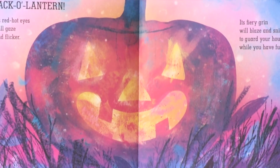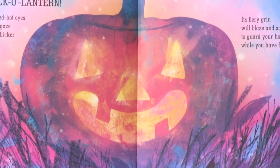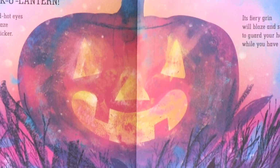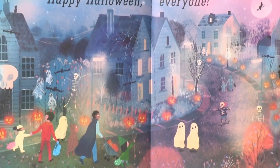Its red-hot eyes will gaze and flicker. Its fiery grin will blaze and snicker to guard your house while you have fun. Happy Halloween, everyone.